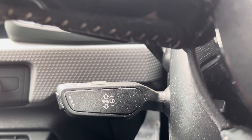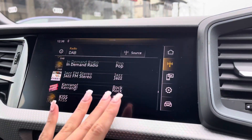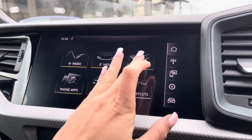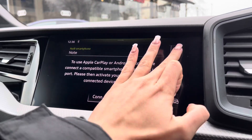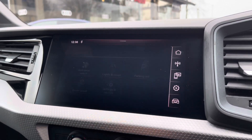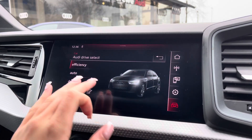Moving around, we have the multimedia interface display screen, which allows you to access your favourite radio stations whether through DAB or FM. You have access to your phone whether connected via Bluetooth or USB, as well as Apple CarPlay and other driver information and settings. Here you can also see the Audi drive select, where you can change the drive mode of your vehicle.